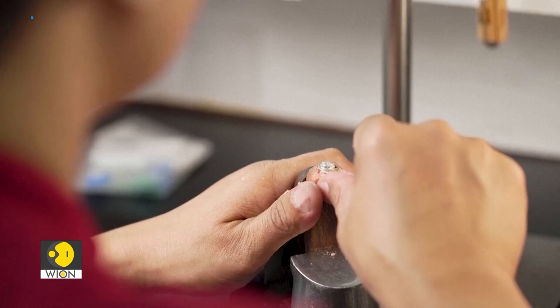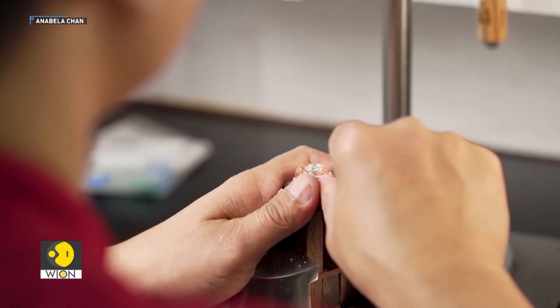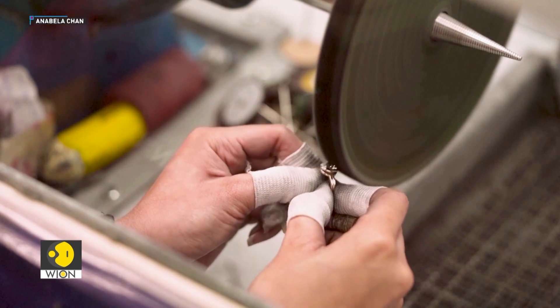Diamonds are made of carbon. Sapphires are made of corundum, which is an aluminium oxide. Rubies are aluminium oxide with chromium. So once you know what things are made of, you can sort of work backwards. Laboratory-grown gemstones are about mimicking the conditions within the Earth where gemstones are formed, but in a controlled environment.